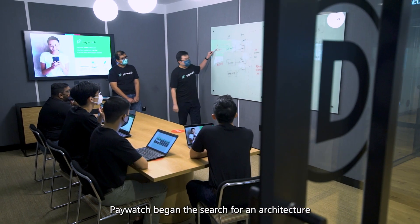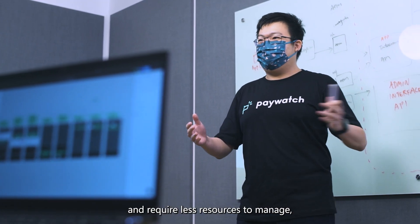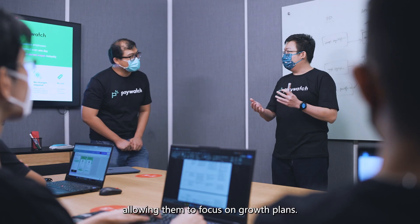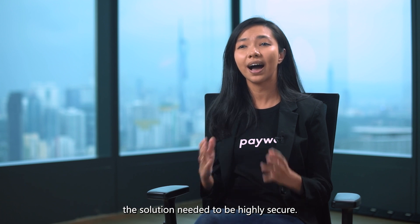PayWatch began the search for an architecture that is lower in cost, scalable, and requires less resources to manage, allowing them to focus on their growth plan. And because they were working with private data, the solution needed to be highly secure.